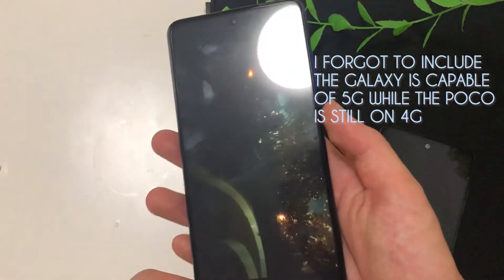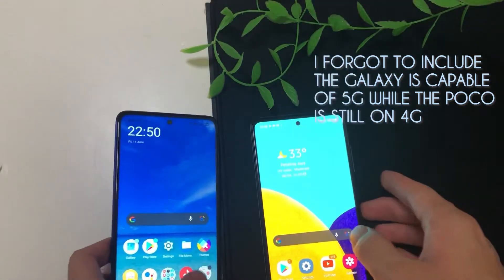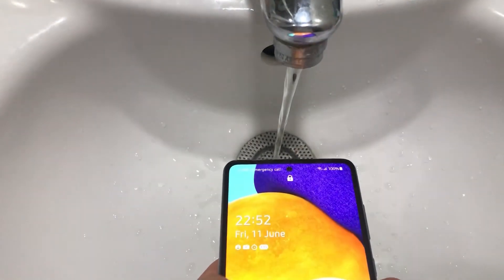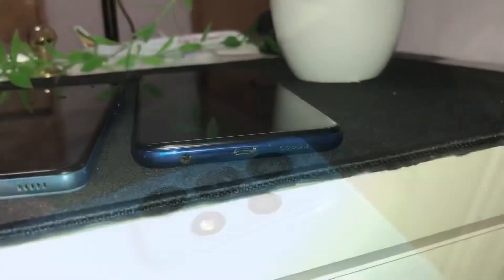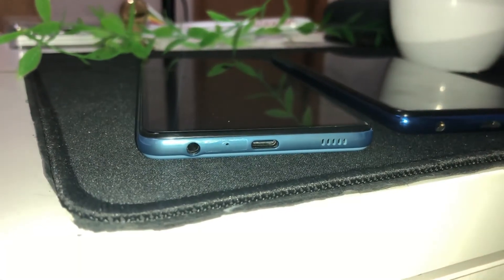Looking at other similarities and differences: the Poco has a side-mounted fingerprint sensor while the Galaxy has an optical in-display fingerprint sensor, and the Poco unlocks faster. The Poco has IP53 splash resistance while the Galaxy A52 5G has IP67 water resistance, meaning you can dunk it in a pool up to one meter for half an hour and it will be fine. Both have a headphone jack, dual speakers, USB Type-C, and a hole-punch display design.